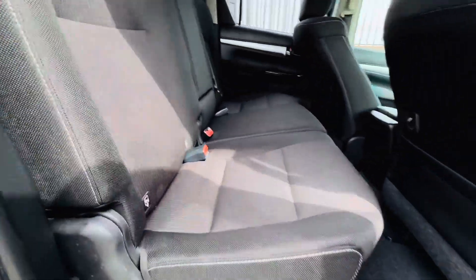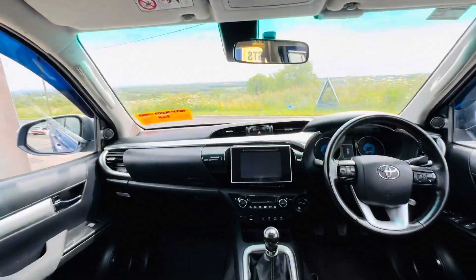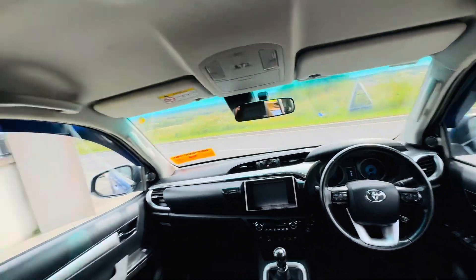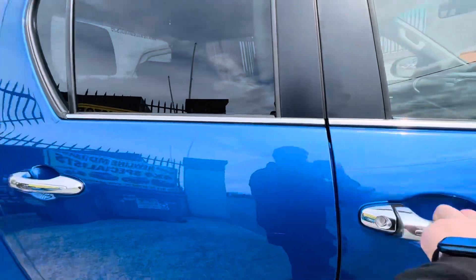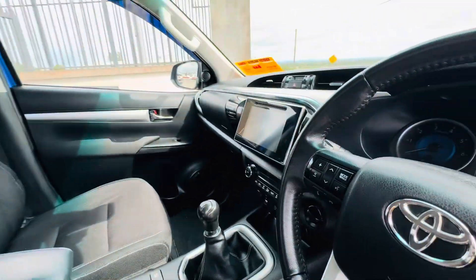You have the Invincible interior with a touchscreen multimedia system with Bluetooth, reversing camera, multifunction steering wheel, and cruise control — the whole lot. Seating and everything in nice condition.